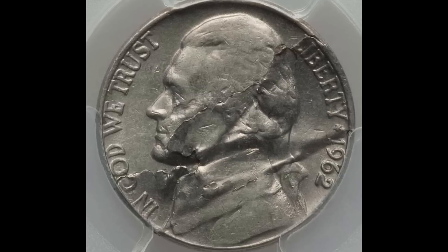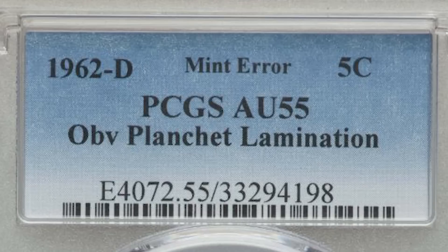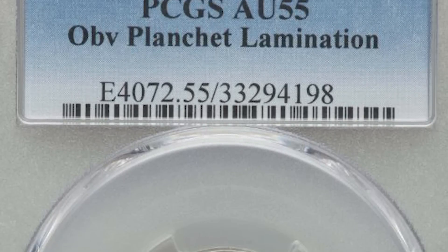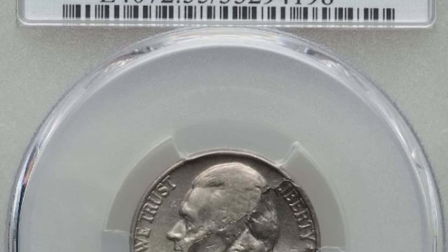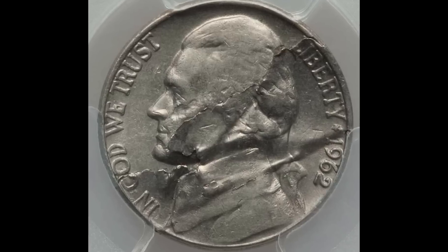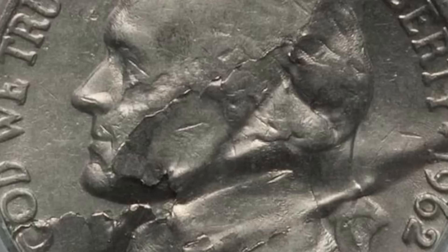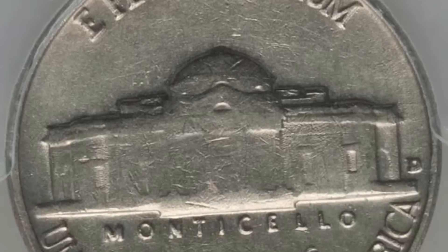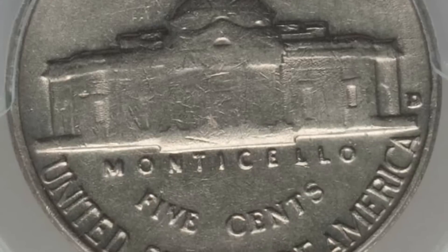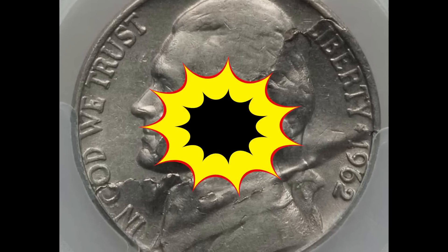Here's a really cool error nickel. This is a 1962 Denver minted nickel, graded about uncirculated 55 by PCGS grading services. This is what's called a lamination error — something went wrong with the alloy used on this nickel. You can see where the top layer of the metal is flaking off the coin. There's no evidence of the lamination problem on the reverse, but there's virtually no detail on Monticello. This nickel sold at auction for $45.